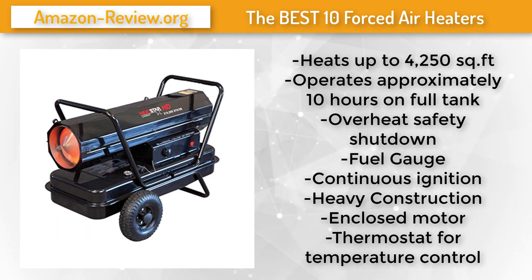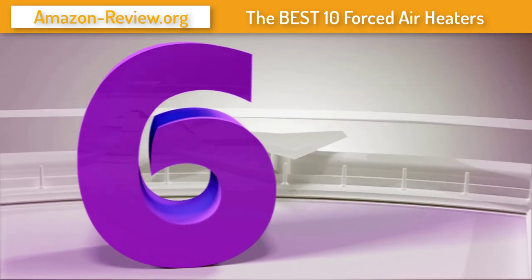Equipped with a high-limit safety switch and a photo cad cell to shut the unit off in unsafe conditions, you can use this heater with no worries and focus on the task at hand. This kerosene heater has all the versatility and safety features the job site requires. For more information and the best discounted price about this product, check the link in the description below. Number 6.